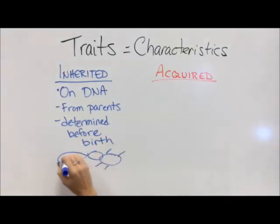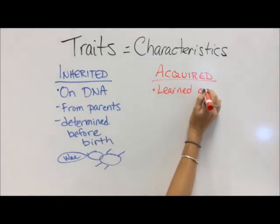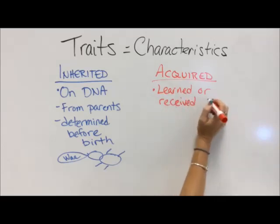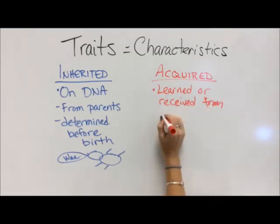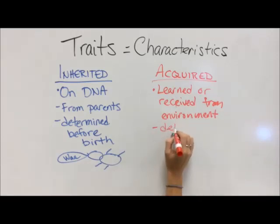They are determined prior to your birth. It doesn't mean that you were born with them, because when you're born, a lot of babies don't have hair. What your hair looks like is determined before you're born — it just doesn't happen until a little later.